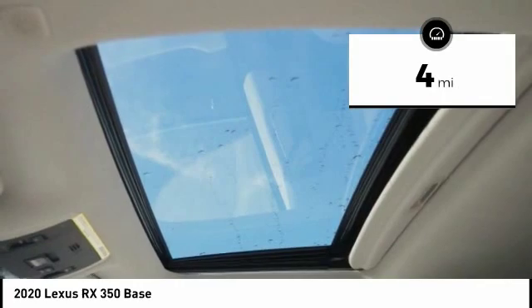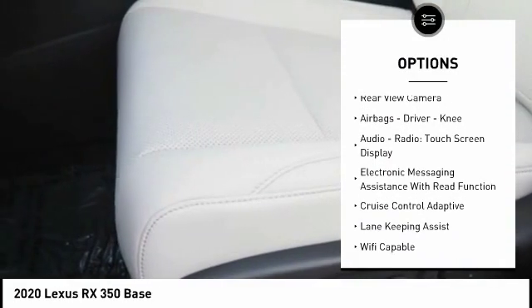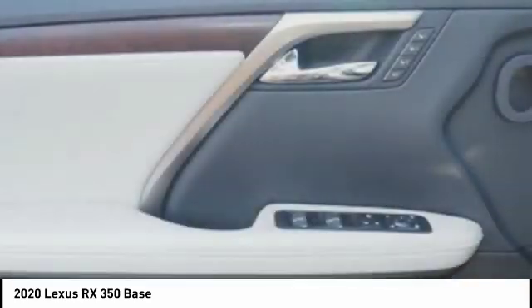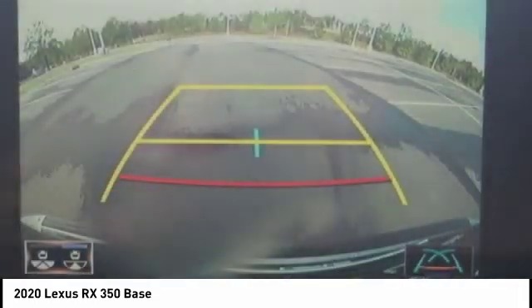Here are some of this vehicle's great options: power windows with safety reverse, traction control, stability control, power brakes, braking assist, autonomous braking, rear view camera, airbags, driver, knee, audio radio, touch screen display, and electronic messaging assistance with read function.